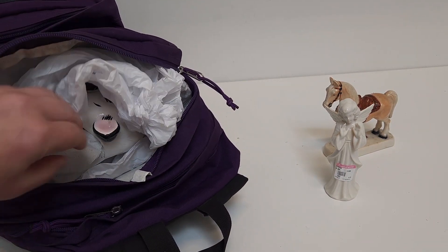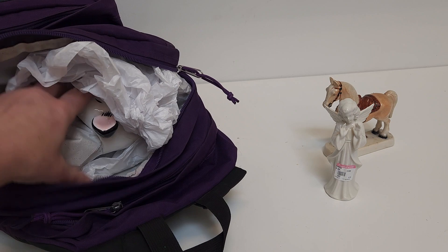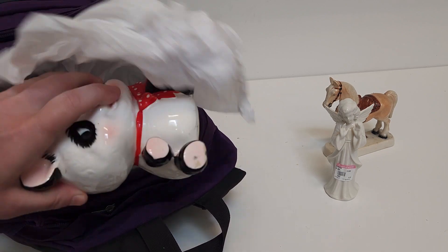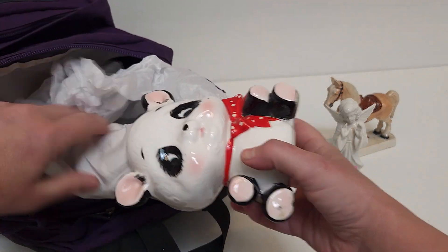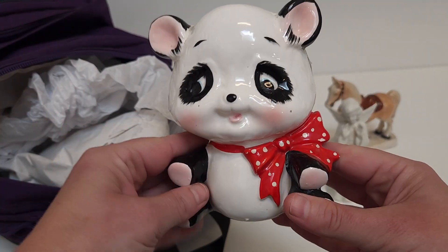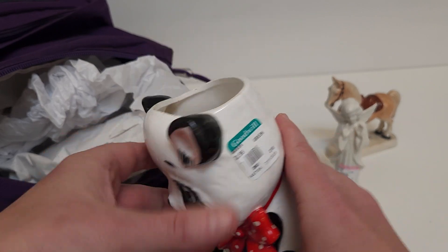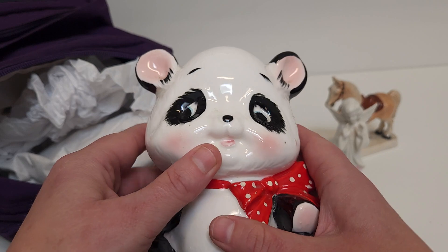Now we have — most of these I'm ridiculous about, so I just throw unwrapped ceramics in my bag, but I did shove some tissue paper in here. I got this little friend who just has a great face. You could put a plant in it if you wanted. I'm not going to.